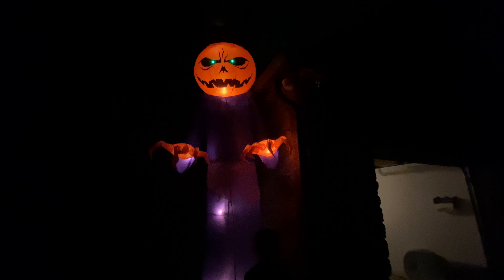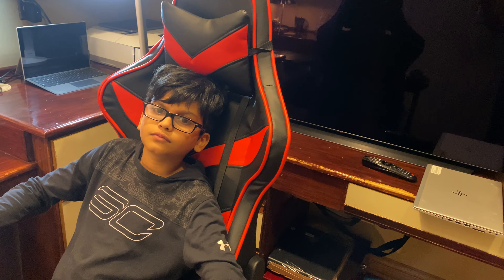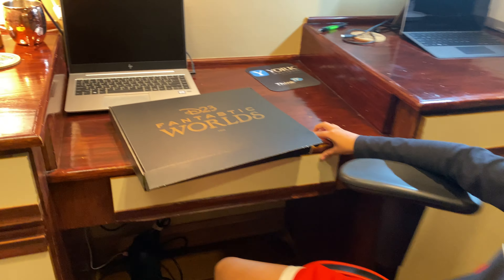What's up guys, welcome back to a brand new video. Today we're going to be reviewing a Disney care package. I'm a Disney gold member and Disney gave us a little gift right here, and I think it's cool so I'm going to show you.